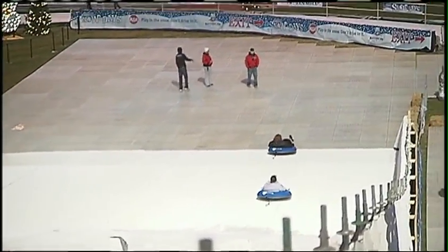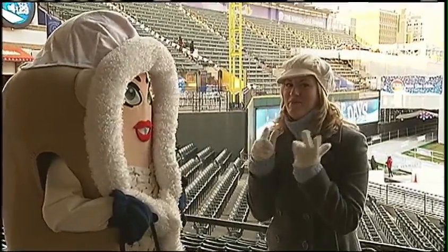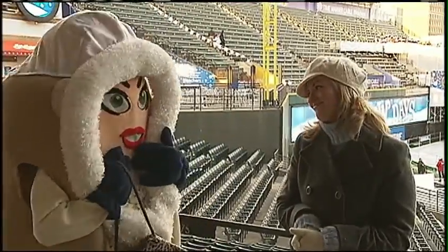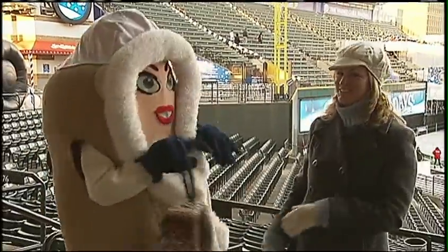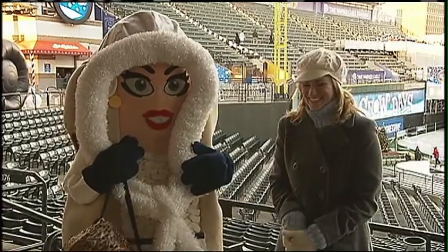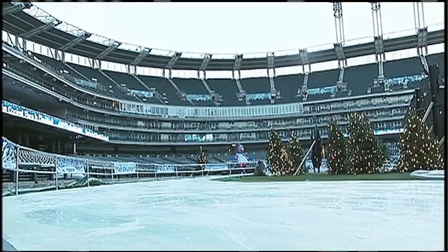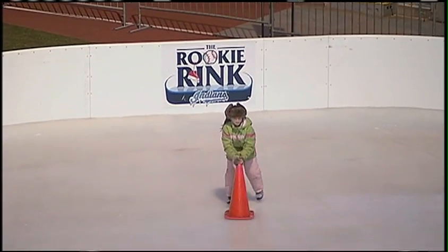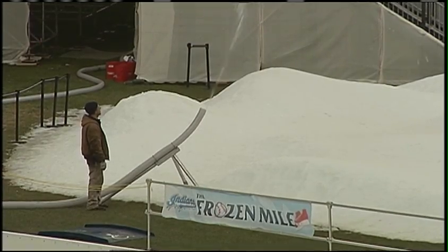Even the mascots are getting in on the fun. There is also an ice skating rink going around the outfield, a small kids' ice skating rink in left field, a walking trail, and the home-run porch where visitors can take a break and grab a snack.